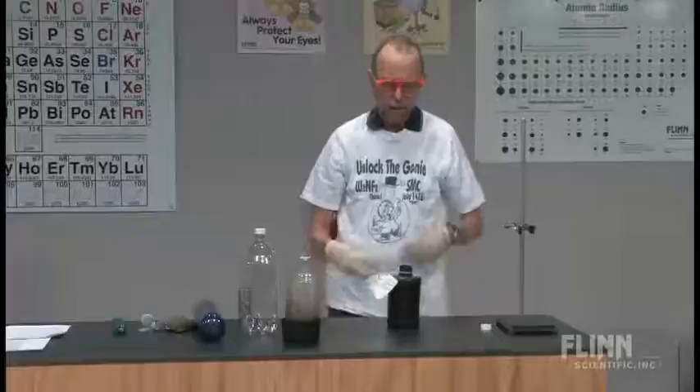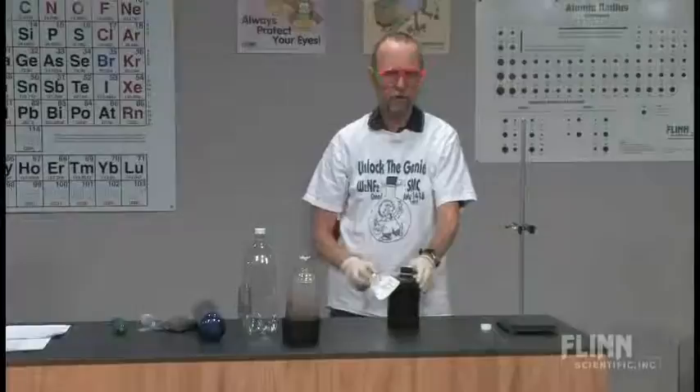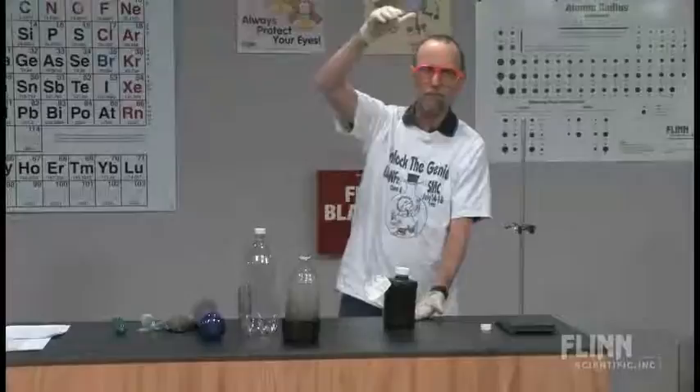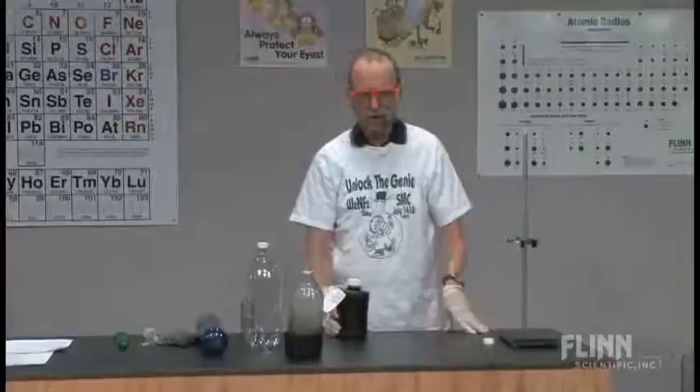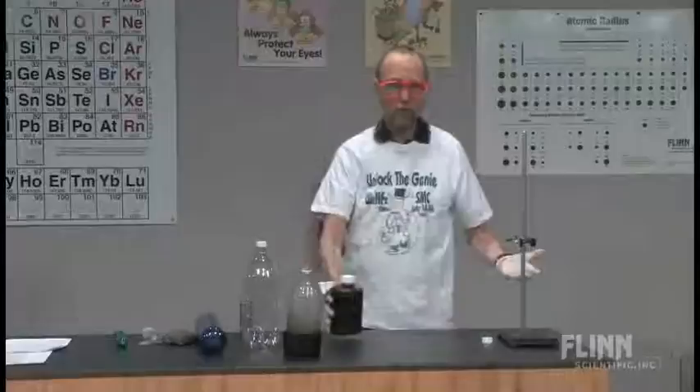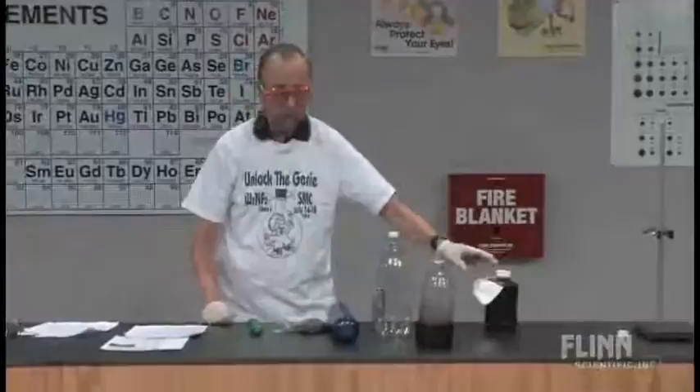One of the teachers I was working with did exactly that — just a small amount of catalyst got back in the bottle, it was the last period of the day, and he capped it up and went home. By the time he got back the next day, the bottle was this big — he freaked out. I asked: did you do the genie in the bottle yesterday and leave the bottle uncapped? He said he may have. I said let's open it really carefully in the hood, because without a bottle like this accordion-style bottle, if you opened that up it would be under a great deal of pressure. This is a very important safety consideration.